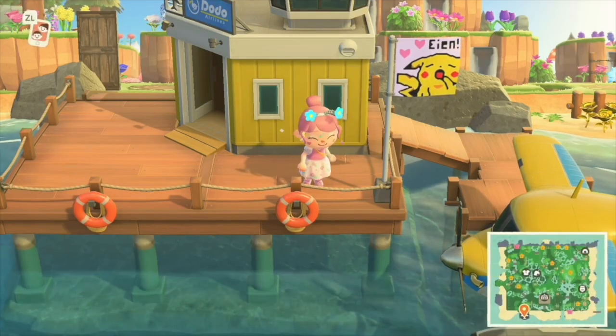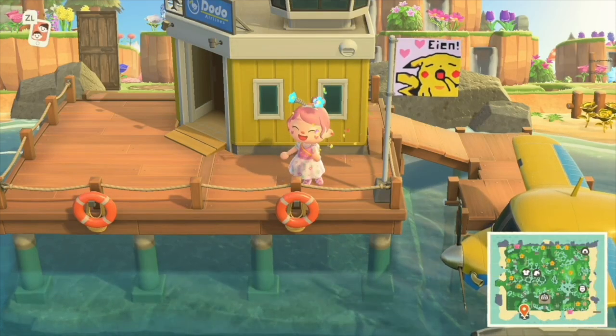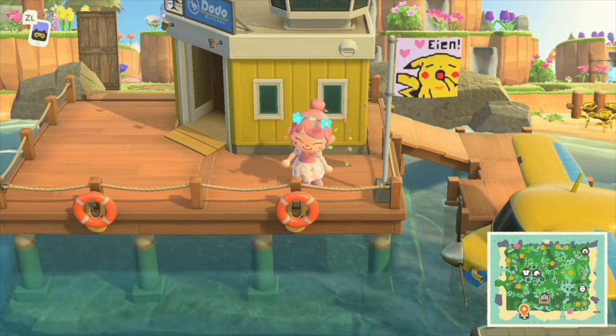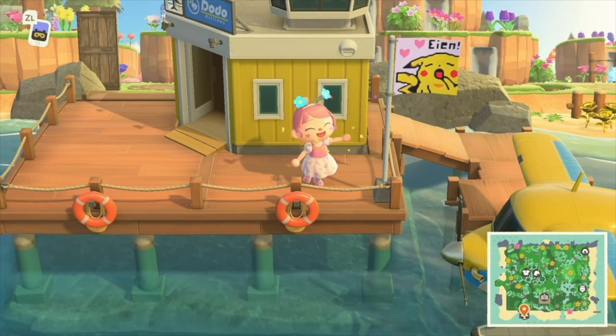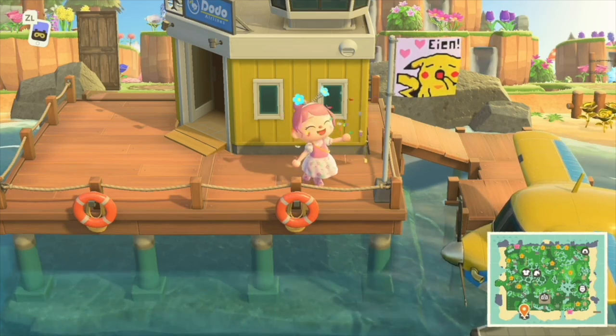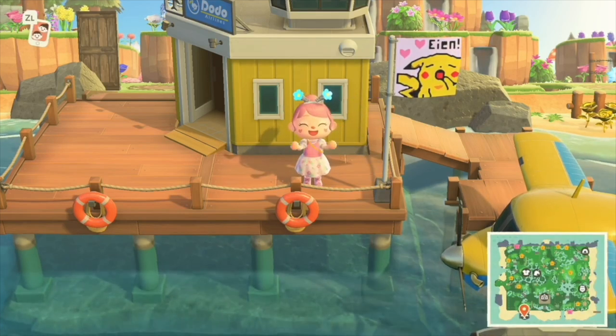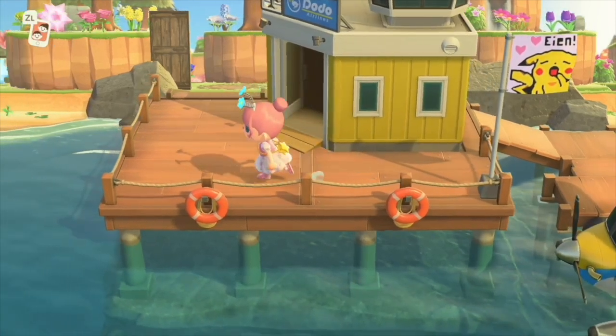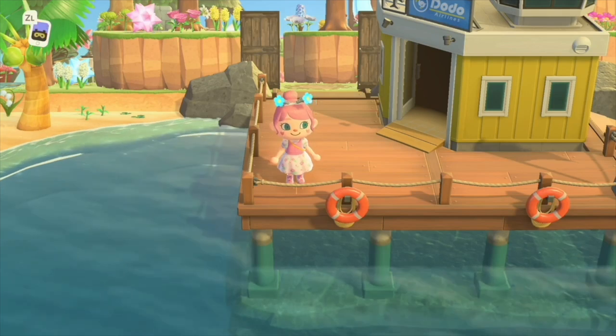Hello, good morning everyone. Welcome or welcome back to my channel. It's Paige here for another Animal Crossing New Horizons island tour and we are on the island of Ian. This is a fairy core island and I've been using a dream address, so I'll include the dream address in the description box below.